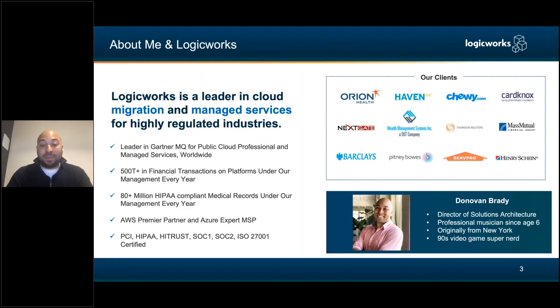I am Donovan. I have been a professional gigging musician since age six. I was born in New York, and I love video games — especially 90s video games. I think the soundtracks and the stories are the best.